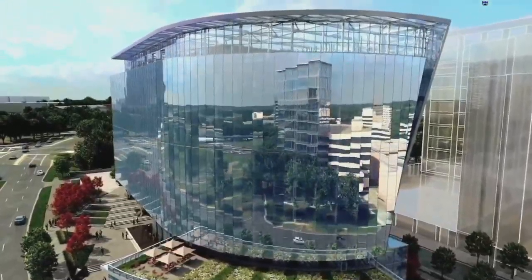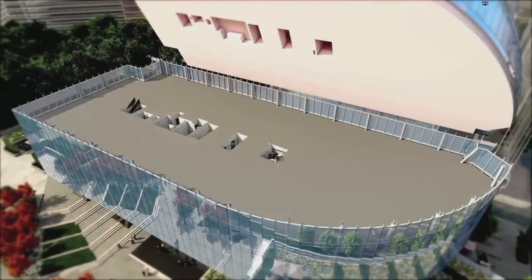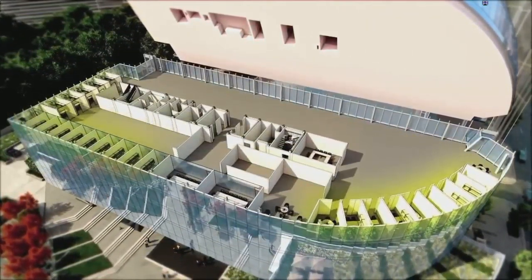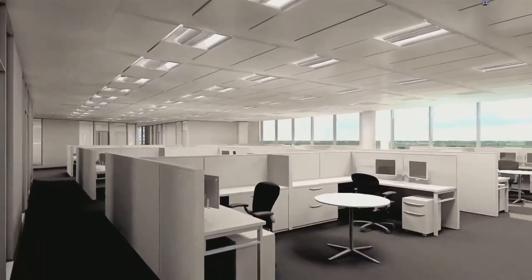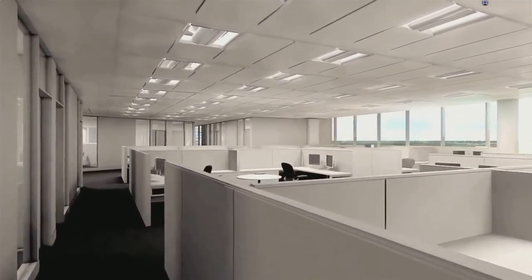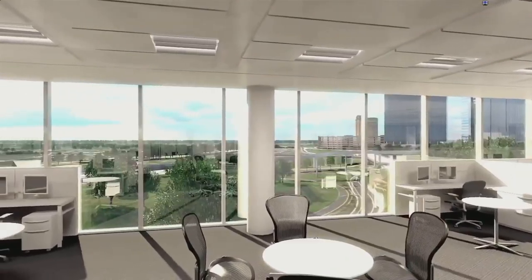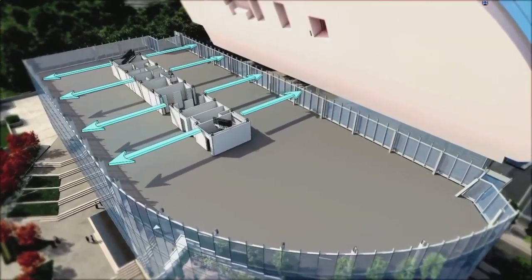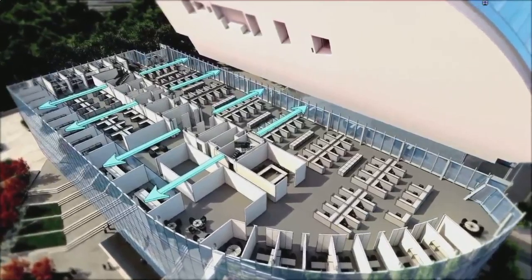Meeting today's high standards in office efficiency, CityView floor plates are 24,000 square feet and column-free, which affords maximum flexibility and operational efficiency. CityView offers bright floor plans, floor-to-ceiling glass, 9-foot-2-inch ceilings, and optimal core-to-window-line bay depths, which facilitate a variety of workplace strategies.